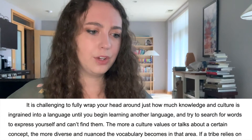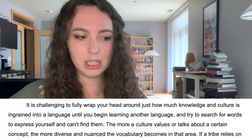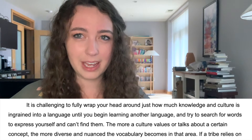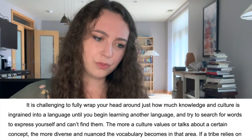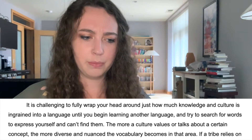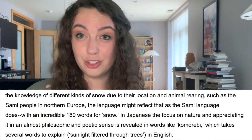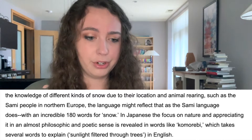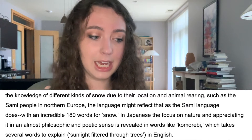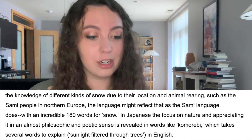It is challenging to fully wrap your head around just how much knowledge and culture is ingrained into a language until you begin learning another language and trying to search for words to express yourself and can't find them. The more a culture values or talks about a certain concept, the more diverse and nuanced the vocabulary becomes in that area. If a tribe relies on the knowledge of different kinds of snow due to its location and animal rearing such as the Sami people in northern Europe, the language might reflect that, as the Sami language does with an incredible 180 words for snow.